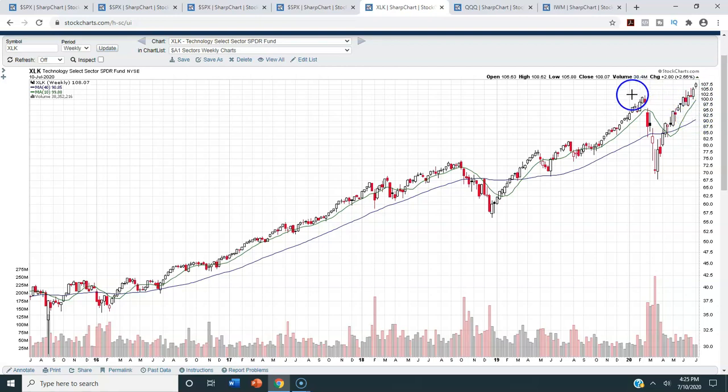Generally when you get that high above the moving average — like we were back in February, when we were about the same distance above it on a percentage basis — that's when you correct back towards the 40-week moving average. I'm not saying it's going back to the 40 anytime soon, but it's something to keep an eye on. You can look over the last five years and see you generally have a nice run on the XLK above the 40, but you're generally not this far above it. The green line is the 10-week, or equivalent to the 50-day moving average, and we've had a really nice run above that 50 as well. If the tech sector starts to roll over anytime soon, my guess is that probably takes the rest of the market down with it.